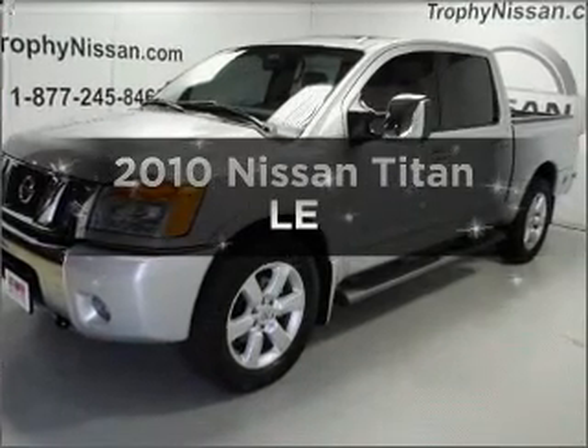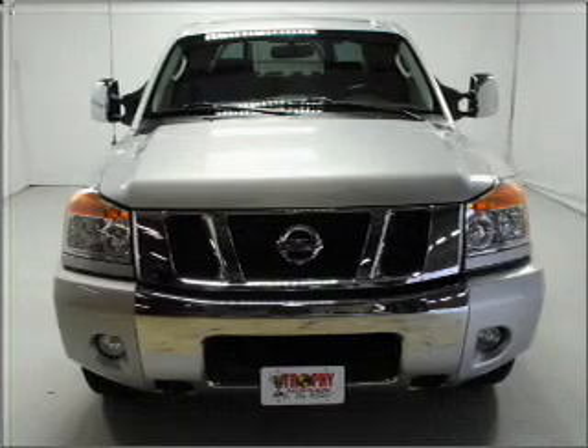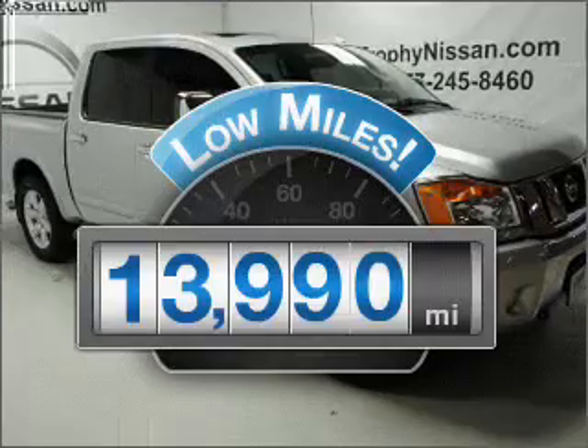Introducing the 2010 Nissan Titan. Travel the roads in style and comfort in this great vehicle. Low mileage is an important factor in your purchase, and this vehicle delivers a low odometer reading.